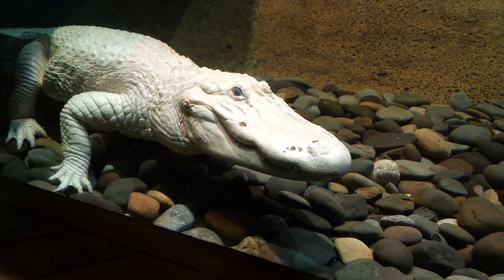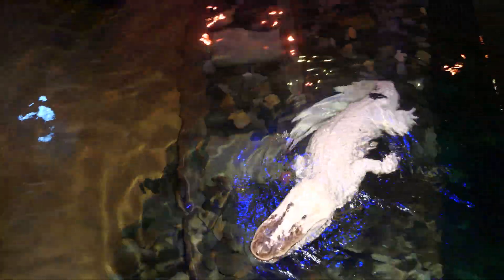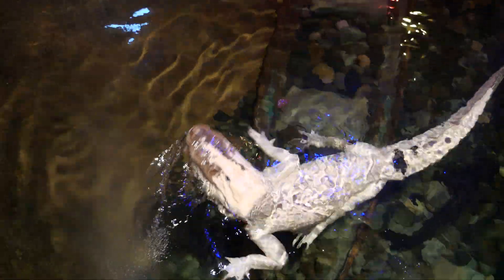We have Two-Spot, one of our original white alligators, who was born in 1987, and we have Victor, who only came to us back in 2019 but has been in Louisiana since he was born.